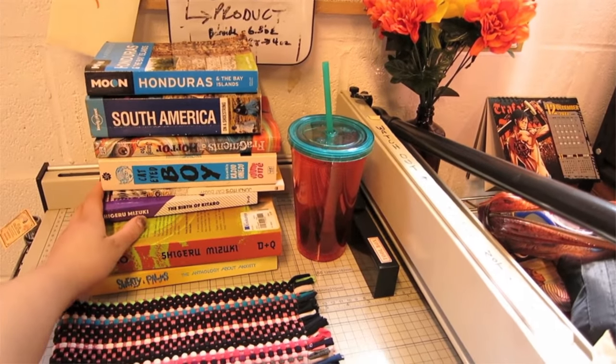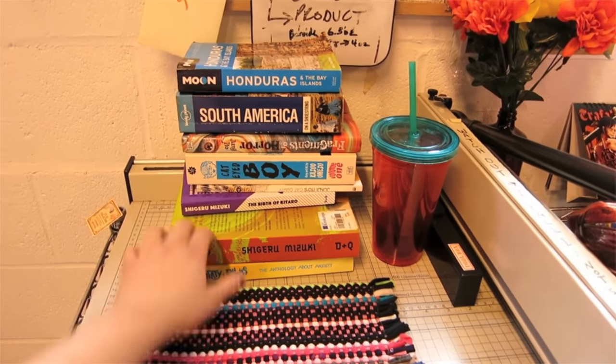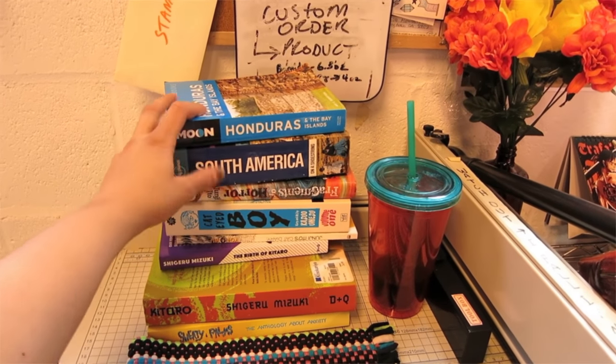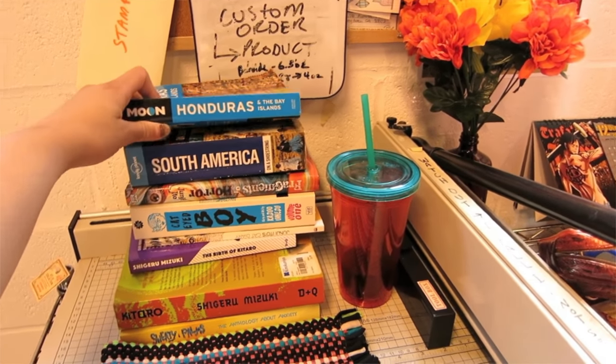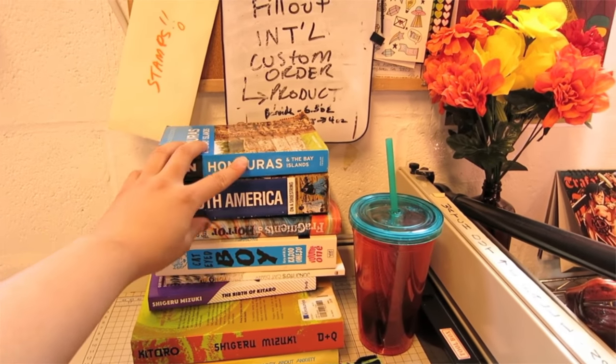These are references — books I use just for inspiration or if I need to learn more about certain topics. I'm working on a graphic novel right now based on Honduras, so I have that handy. It's really cool, I love looking through those books.